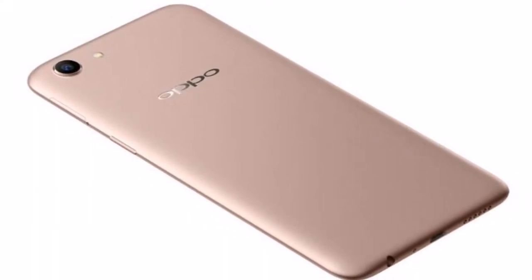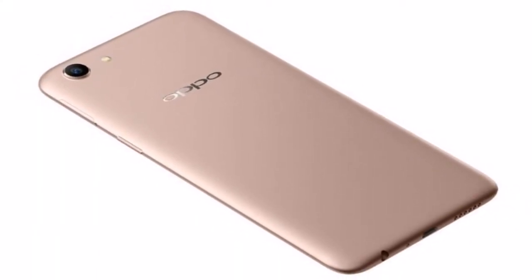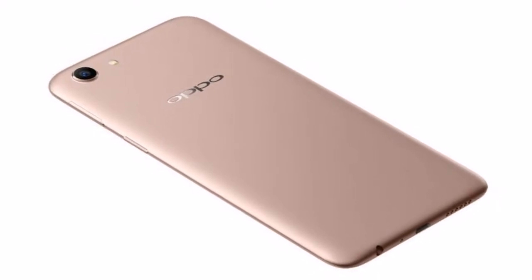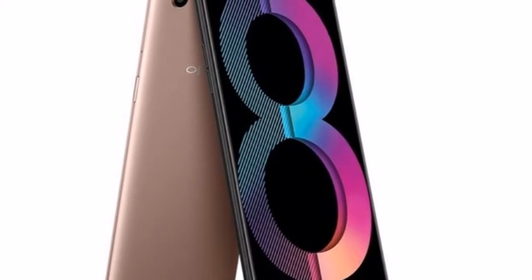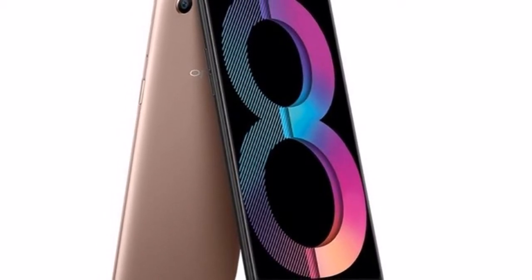The Oppo A83 Pro has been launched in India. The new smartphone is an upgrade of the Oppo A83 that arrived in India in January at Rs. 13,990. Gadgets360 has learnt that the Oppo A83 Pro price in India is set at Rs. 15,990.